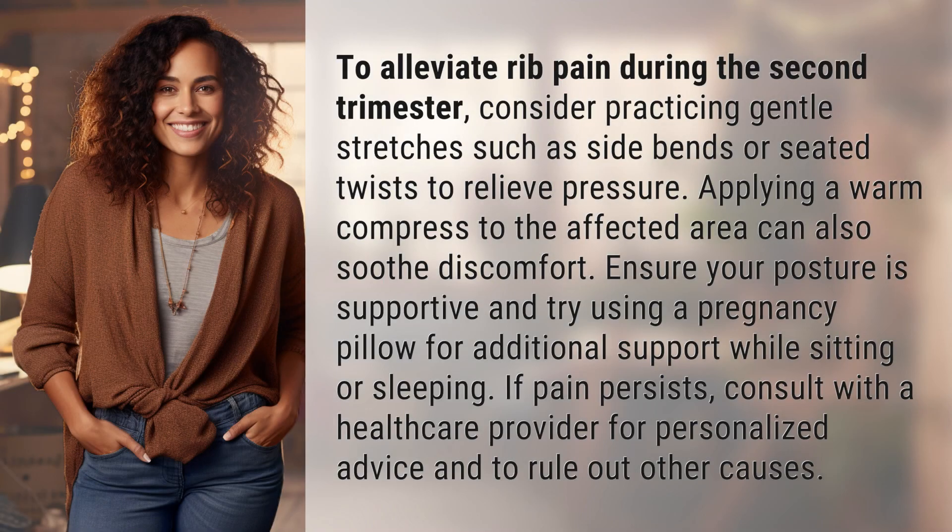To alleviate rib pain during the second trimester, consider practicing gentle stretches such as side bends or seated twists to relieve pressure. Applying a warm compress to the affected area can also soothe discomfort.